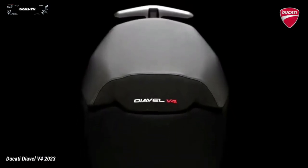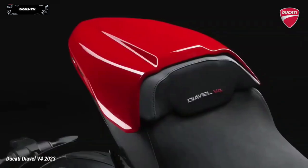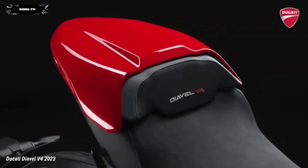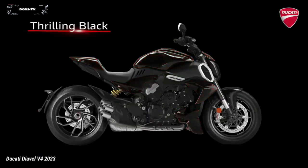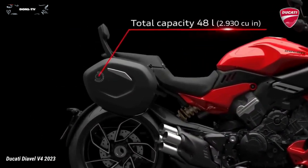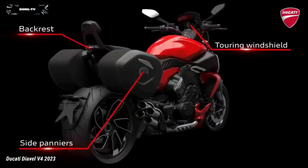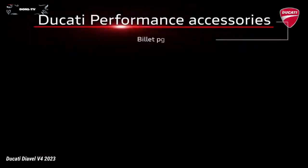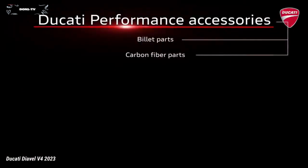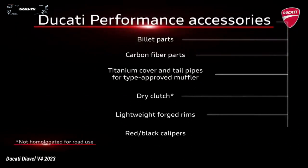Enthusiasts who wish to enhance the touring capabilities of their Diavel V4 will find many options in the Ducati Performance Catalog, starting from the semi-rigid cases with a total capacity of 48 liters — no frames needed — which along with the passenger backrest and touring plexi allow comfortable trips even with a passenger. Extreme sportiness or maximum comfort with Ducati Performance accessories: make your Diavel V4 truly yours.